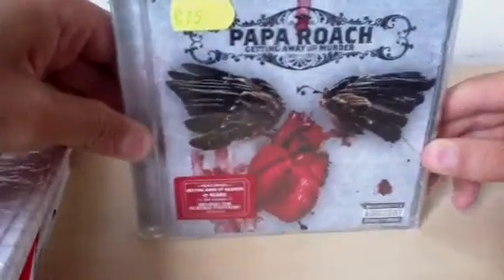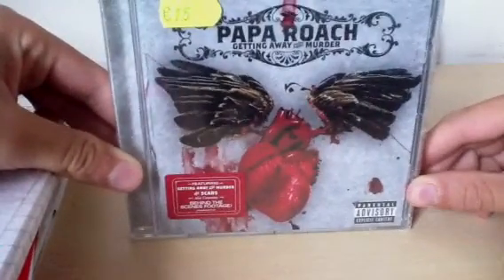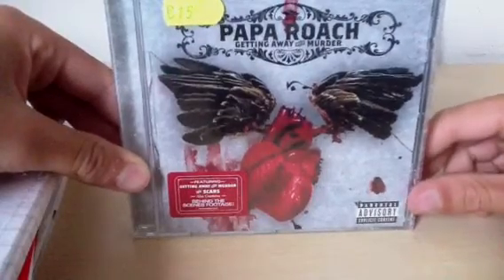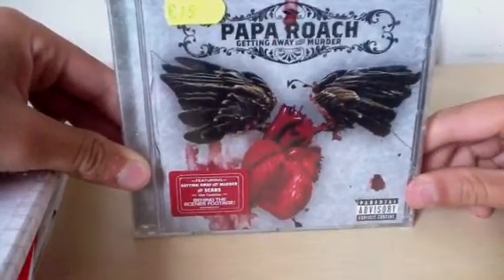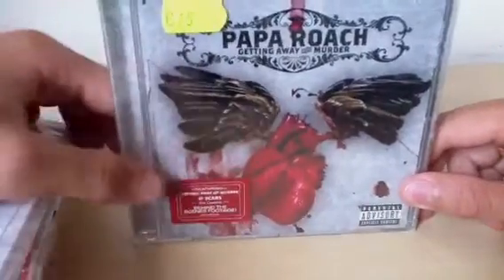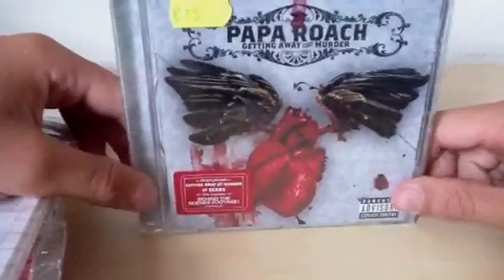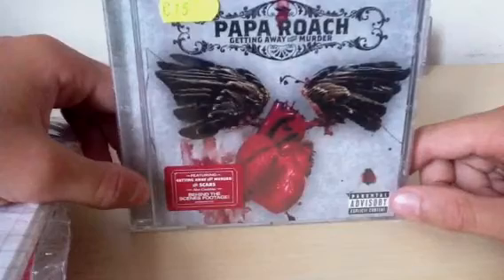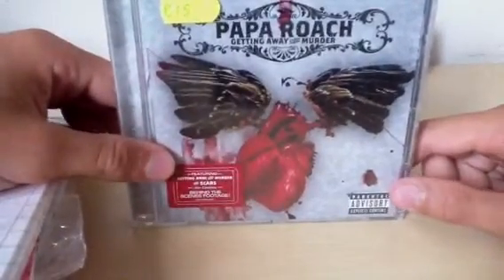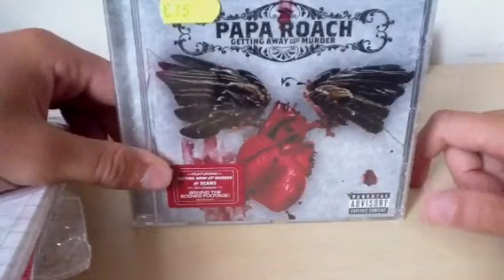Hi guys, this is Green Dyer Skatebunker and today I'm gonna unpack this Papa Roach 'Getting Away with Murder' CD. I bought this at Seaside, you know, I was there on holiday, just hanging out at a board and there was this kind of big outdoor market with records, and when I saw this record I bought it.